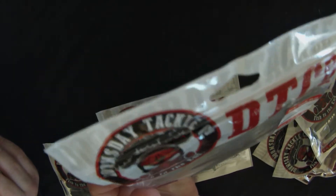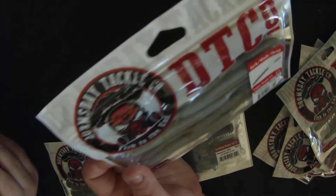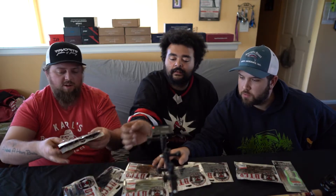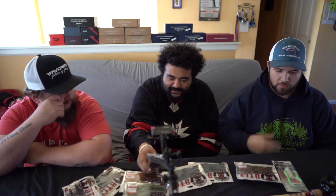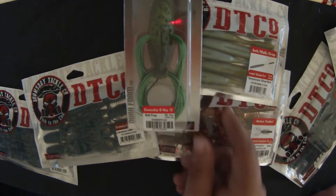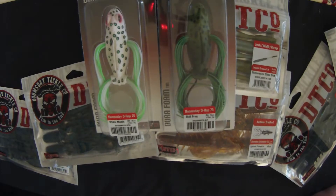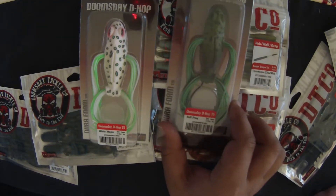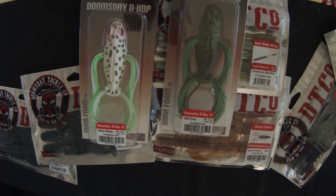What color is that? Tennessee Shad. This one's Dirty Gill. We got two of the same. Yeah, Dirty Gill. They also got these Doomsday D-Hop Bullfrogs — this is the one that Larry was already super excited about. They don't come pre-hooked, so you have to Texas rig your own hook in there to make it weedless. Was it like a hollow body or was it like a soft plastic? It's foam — Dura-foam. Because I was also thinking like getting those double hooks.